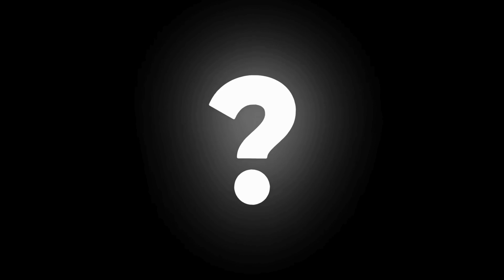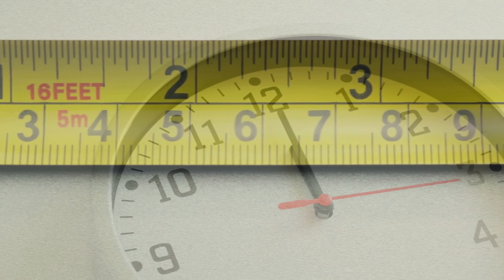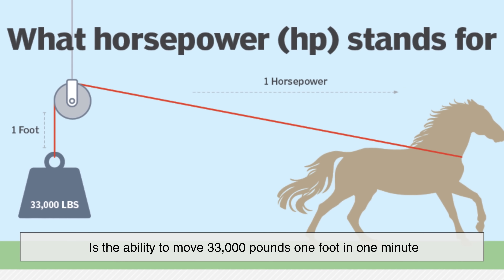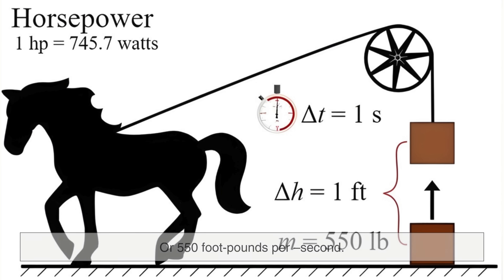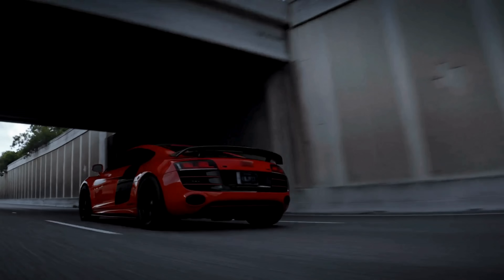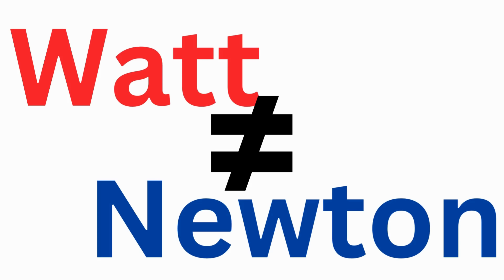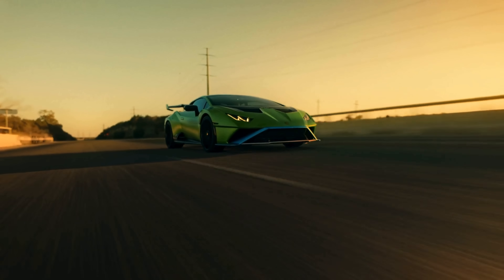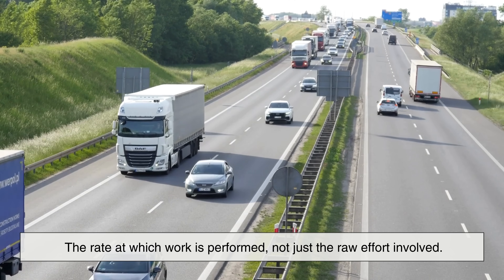So what does that number actually mean? A foot-pound is a unit of work — it describes moving one pound a distance of one foot. When you multiply that by time, you get power. One horsepower, by Watt's definition, is the ability to move 33,000 pounds one foot in one minute, or 550 foot-pounds per second. Horsepower is not about speed alone or strength alone — it's about how quickly work gets done. Power is often confused with force: a very strong machine that moves slowly might not produce much horsepower, while a smaller machine that moves quickly could produce a lot.